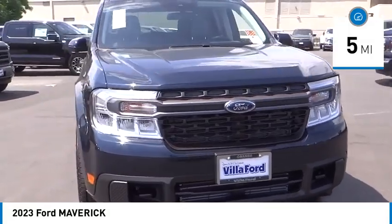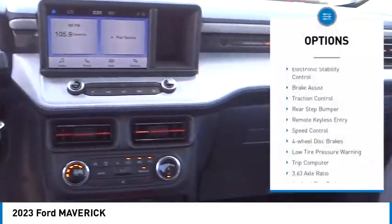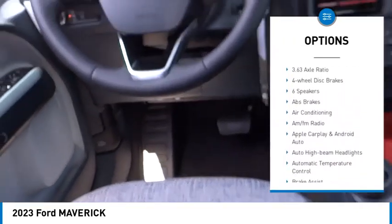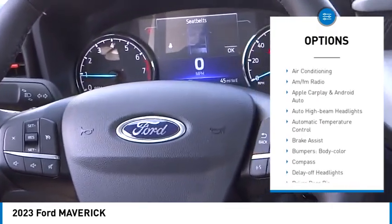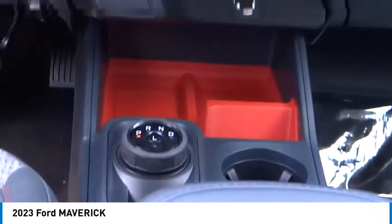This vehicle has less than 100 miles. Here are some of this vehicle's great options: electronic stability control, brake assist, traction control, rear step bumper, remote keyless entry, speed control, four-wheel disc brakes, low tire pressure warning, and trip computer.